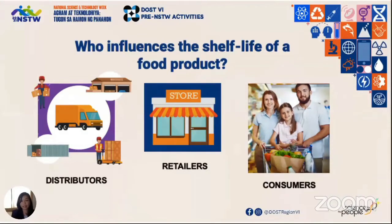Consumers like me and you also have a part in this. If the product label states that you should place it under chilled conditions and yet you left it at room temperature, then you may have already affected the shelf life of that unopened food product.